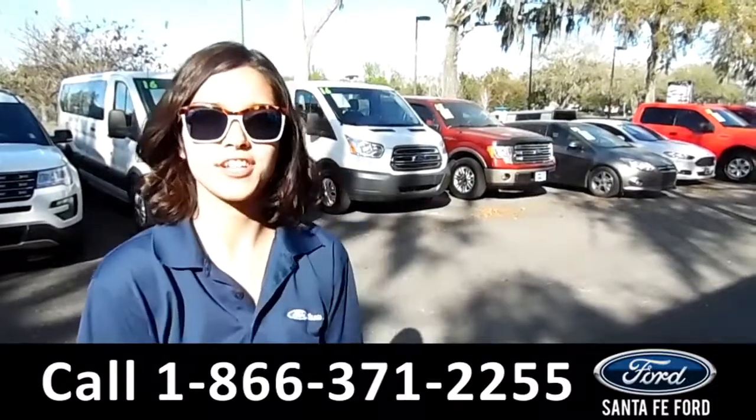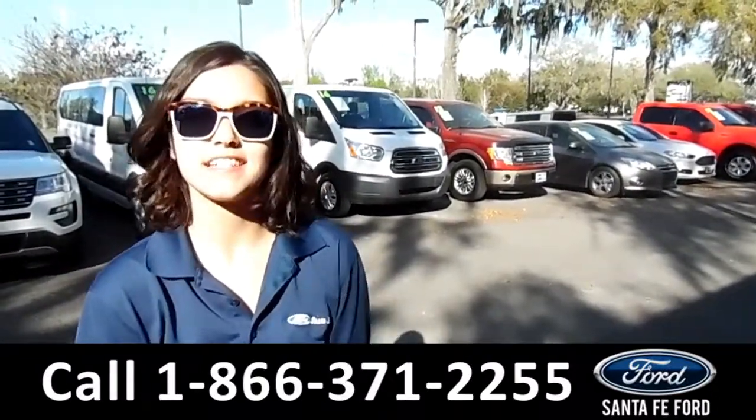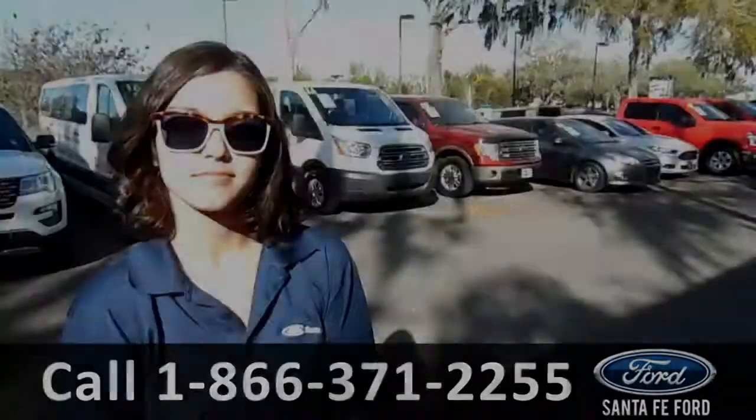For more information on this 2013 Ford F-150, visit our website at SantaFeFord.com, or give us a call at the number listed below. My name's Anna. Thanks for watching. Thank you.